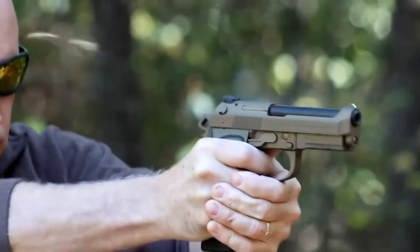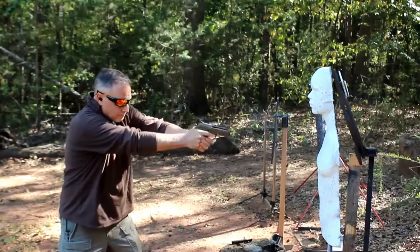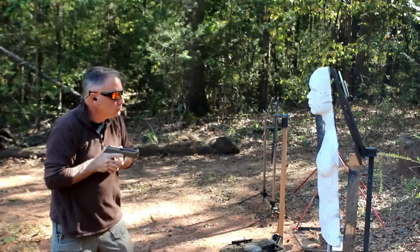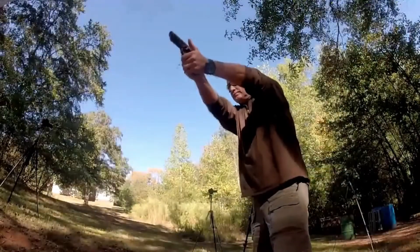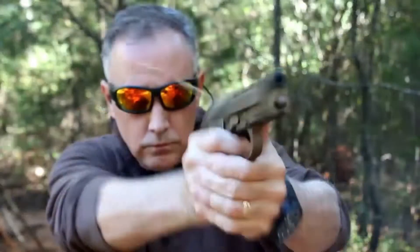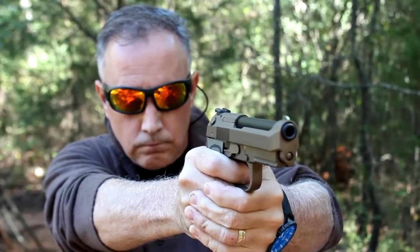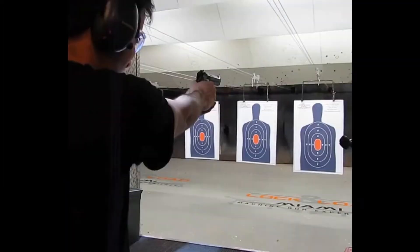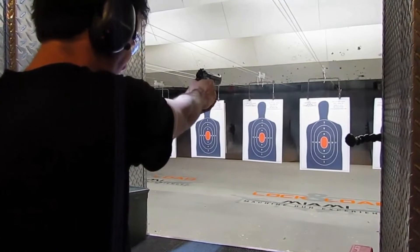The Beretta 92 has had a long and storied history, with numerous variants and models being produced over the years. One of the most notable versions is the M9, which was adopted by the United States military as its standard sidearm in 1985. The M9 has been used extensively by U.S. soldiers and sailors, and has seen action in conflicts around the world.